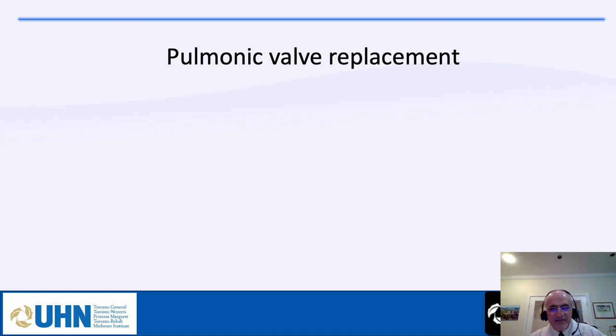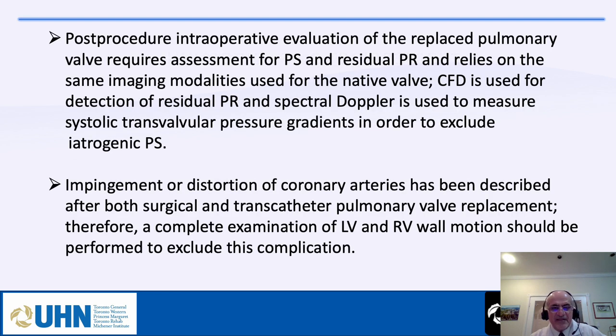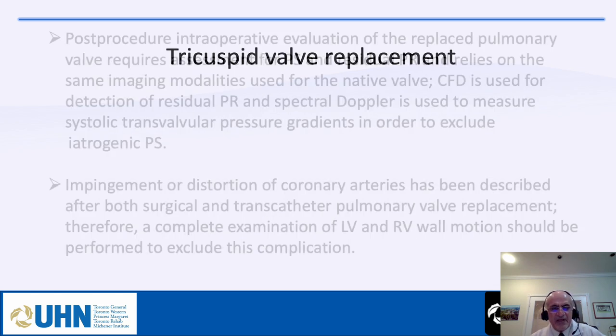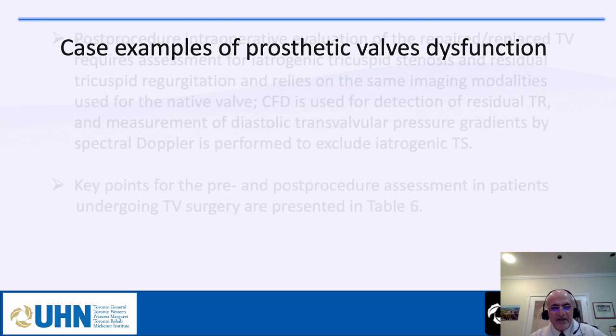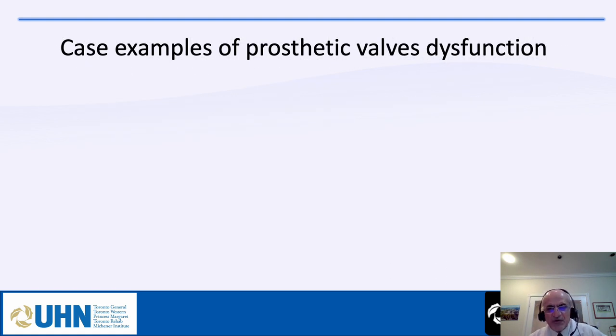For pulmonary valve replacement, check for stenosis and regurgitation. For tricuspid valve replacement, assess gradient, area, and paravalvular leak.